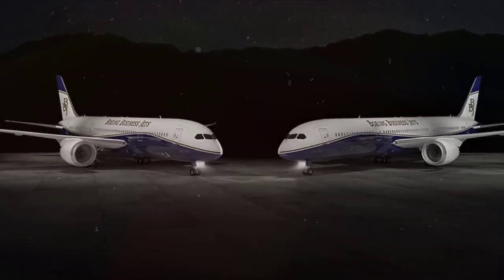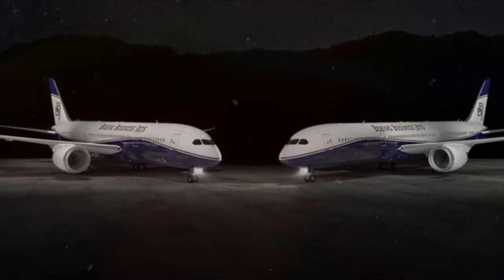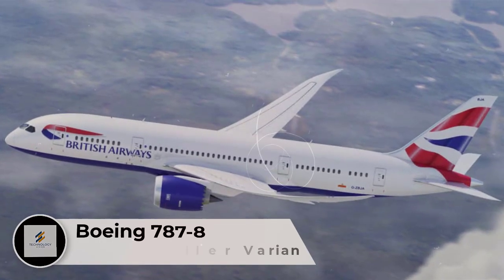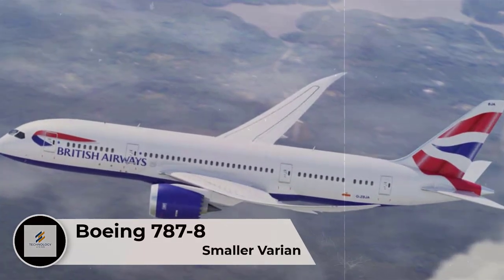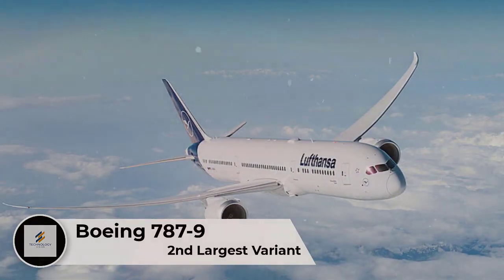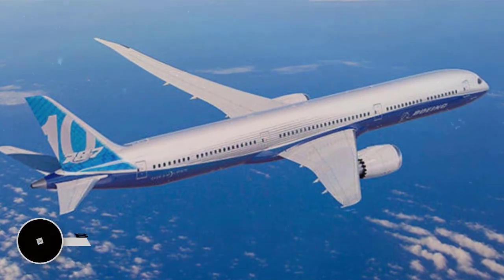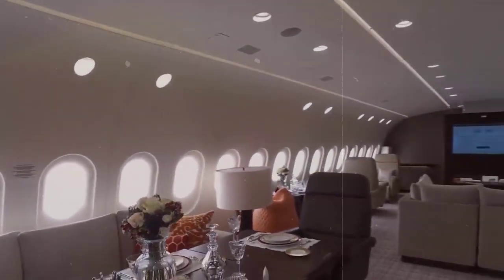Number 3: Boeing 787 Dreamliner Variants. The Boeing 787 commercial Dreamliner comes in three main variants: the smaller variant, the 787-8; the slightly larger variant, the 787-9; and the largest variant, the 787-10. The business jet variant is only available in the 787-8 and 787-9 models.